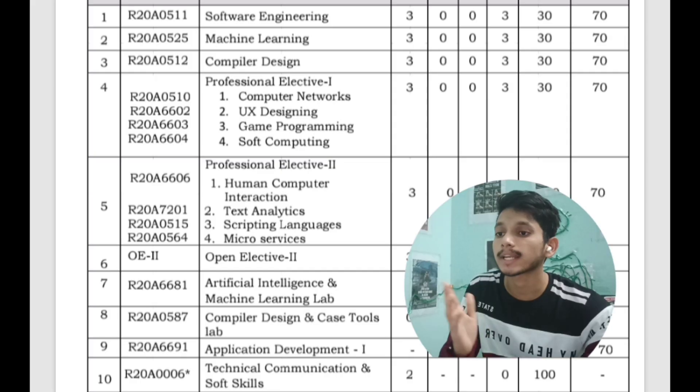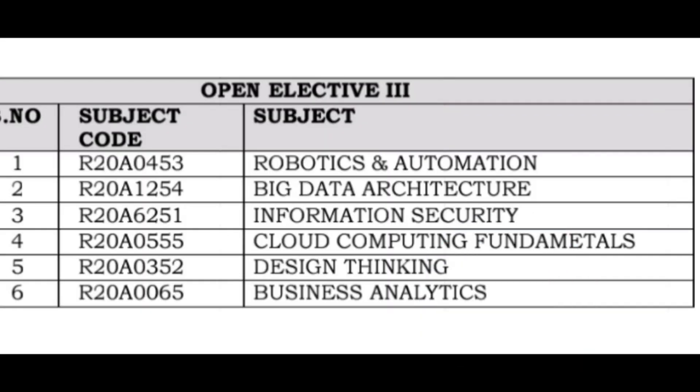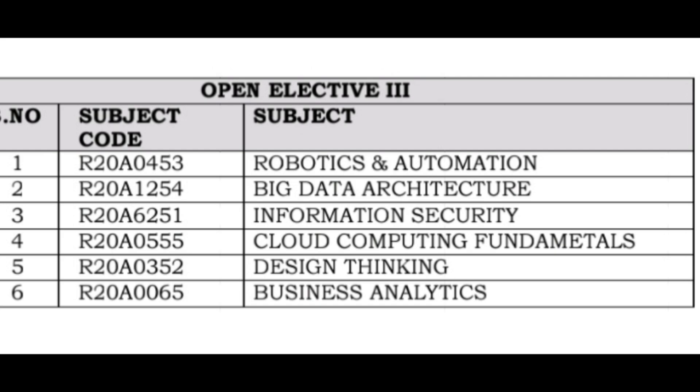You will also have Technical Communication and Soft Skills classes, and labs for Artificial Intelligence and Machine Learning, Compiler Design, and CASE Tools. In the second semester of third year you will have Data Warehousing and Data Mining, Full Stack Development, Professional Elective 3 (Software Testing Methodologies, Mobile Computing, Neural Networks, Parallel Computing), Professional Elective 4 (Cyber Security, Design Patterns using Python, Image Processing, Agile Methodologies), Open Elective 3 (Robotics and Automation, Big Data Architecture, Information Security, Cloud Computing Fundamentals, Design Thinking, Business Analytics), Constitution of India, and Application Development 2. Labs cover Full Stack Development and Data Warehousing and Data Mining.